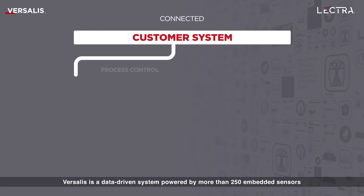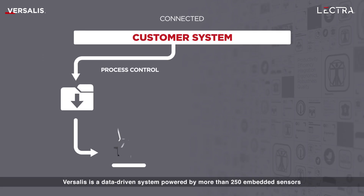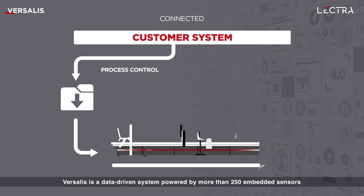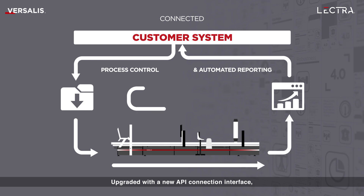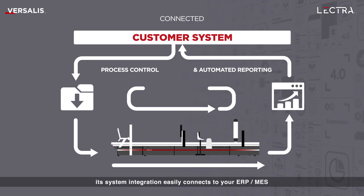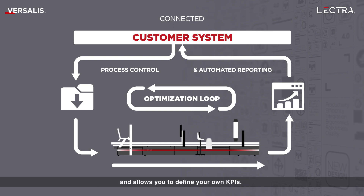Versalis is a data-driven system powered by more than 250 embedded sensors for real-time process and cost control. Upgraded with a new API connection interface, its system integration easily connects to your ERP and MES, and allows you to define your own KPIs.